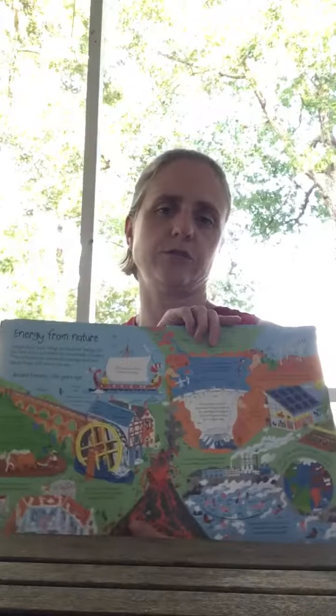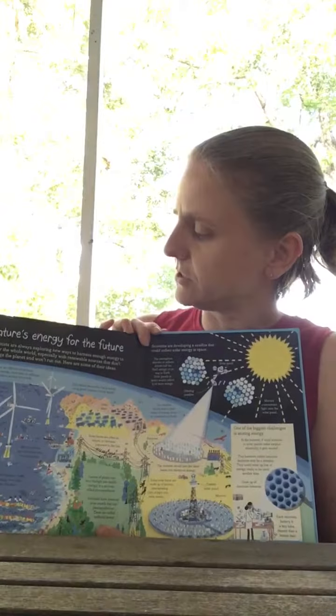We can do 'energy from nature' — I'm just showing you a few different highlights — and 'nature's energy for the future.' They're great books, there are lots of fun. The See Inside books always have a lot of information to them and there are a lot of flaps in them.